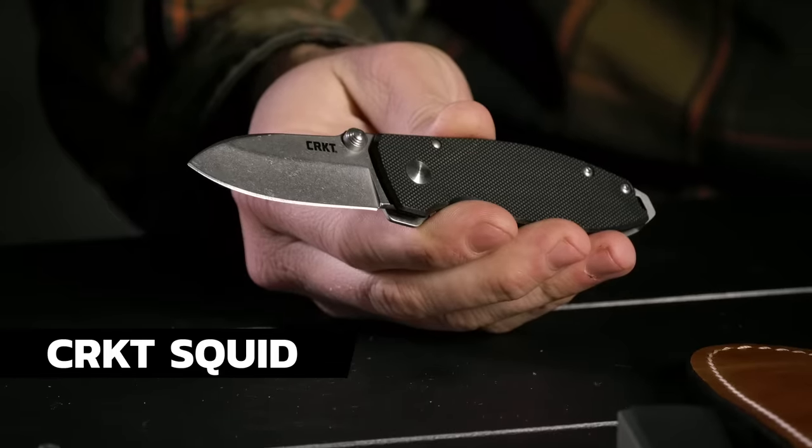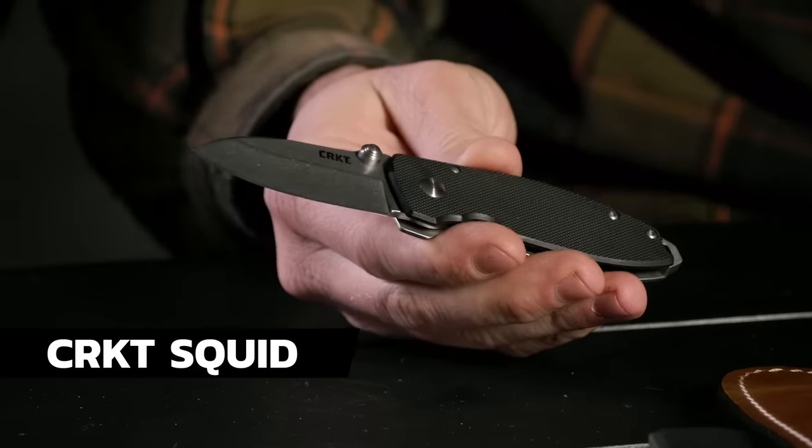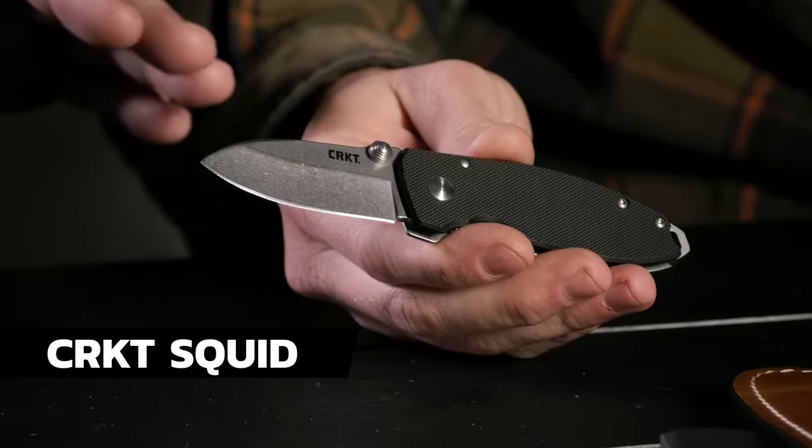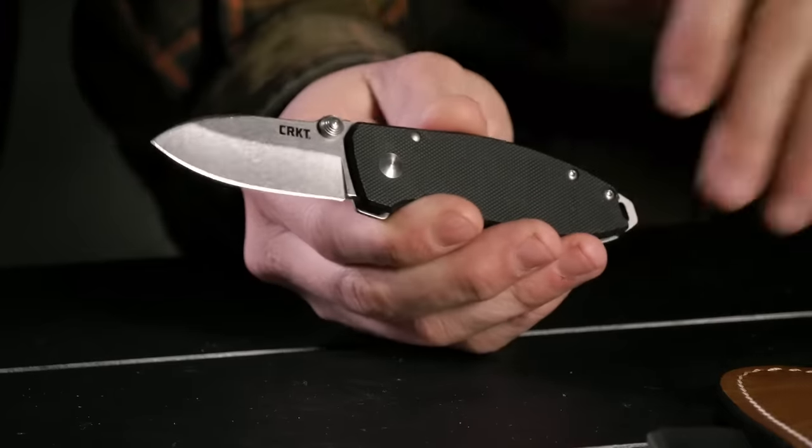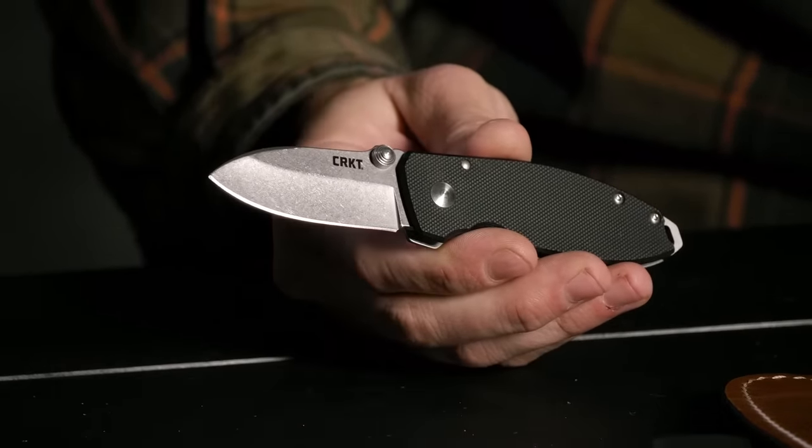We almost skipped one — the CRKT Burnley Squid. Burnley does a great job and the Squid is an awesome addition to his lineup. It's a well-loved knife. It's on sale right now for $22.95 — get a Burnley Squid for $22.95 and that's going to get you a pin. I love when we have those low entry-level giveaways. Those pins are actually really cool — when they came in we were all stoked.